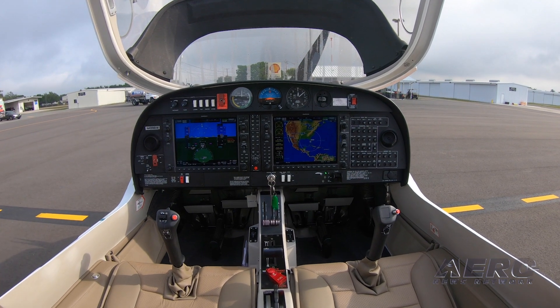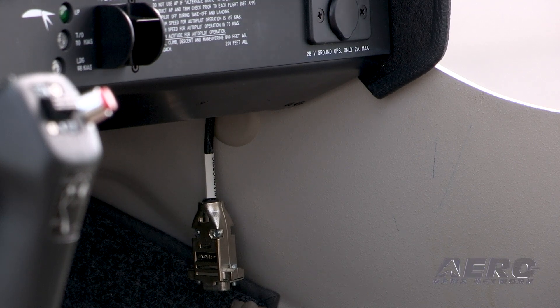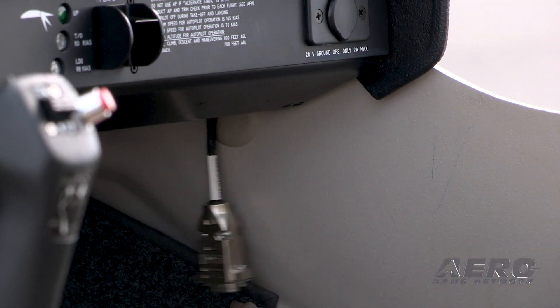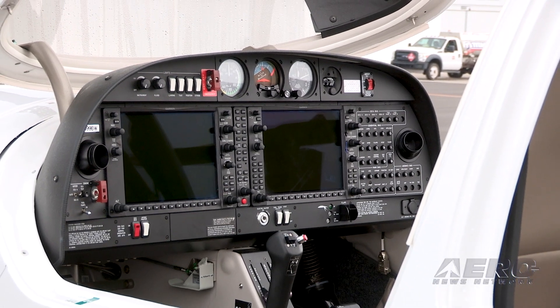Since we're dealing with a powerplant that is not the usual brand C or brand L, what does it take to maintain this airplane? To service it, there's a plug-in inside the cockpit where you basically plug a computer up to it. Diamond offers a course to train mechanics on the software and data cable so they understand how to maintain these engines. You don't have your existing Continental and Lycoming mechanics who are capable right away, but it doesn't take too much to train them to maintain these engines.